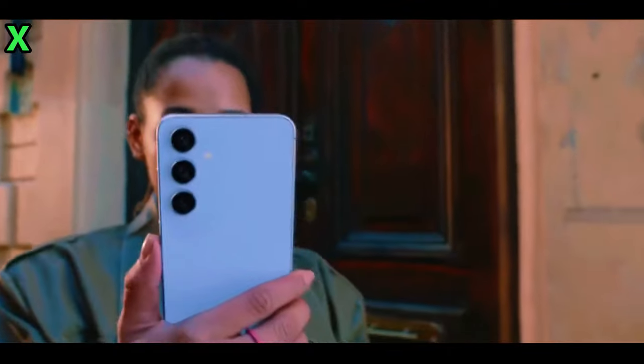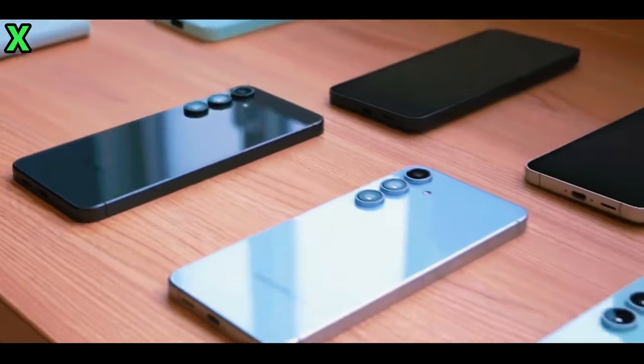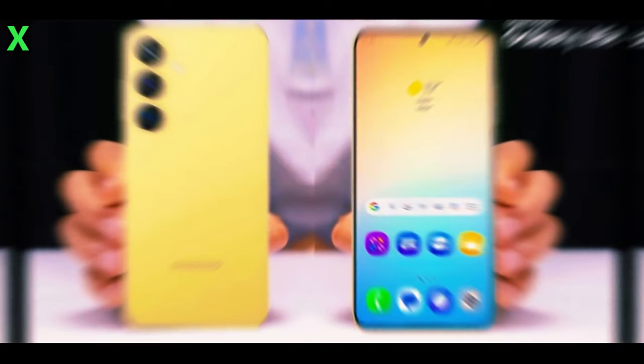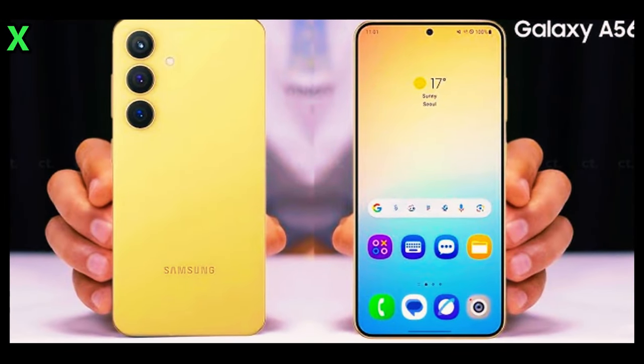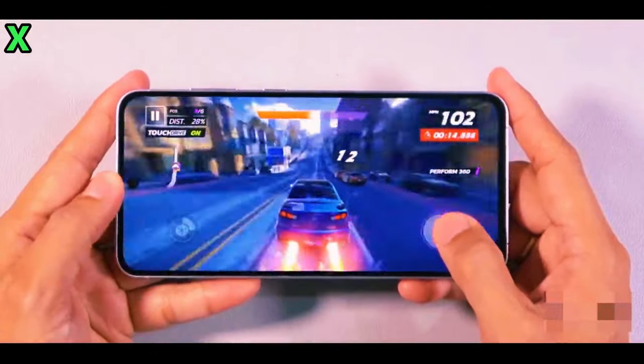So, there you have it. The Samsung Galaxy A56 5G looks like it's shaping up to be an exciting mid-range smartphone with some fantastic features. If you're as excited as we are or have any thoughts about this device, let us know in the comments below. Don't forget to like this video and subscribe for more tech news and updates. Thanks for watching, and we'll see you in the next one. Peace out.